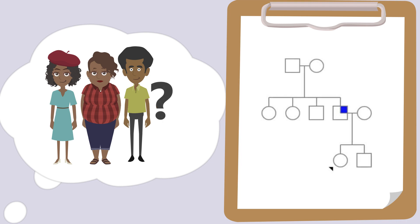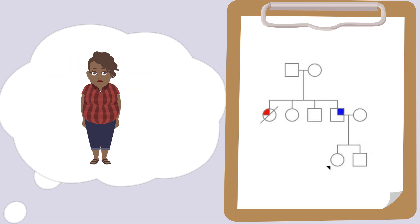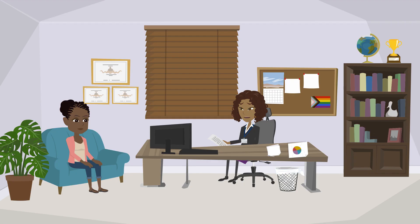One of my aunts had sickle cell disease and kind of died young, and I think the rest of them are doing okay. Do you know how old your aunt was when she died and what specifically caused her death? I think she was in her late 20s or early 30s after her symptoms got really bad. She was in a lot of pain and had something with her chest — some kind of chest condition. Acute chest syndrome? Yeah, that sounds right.